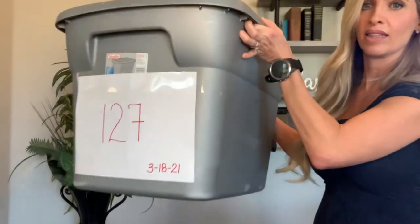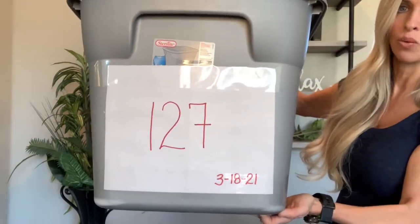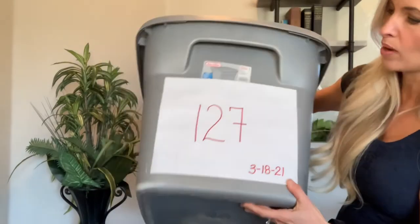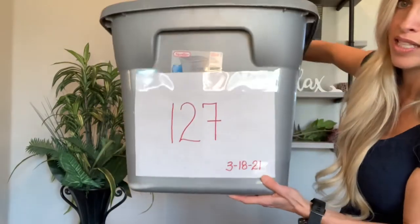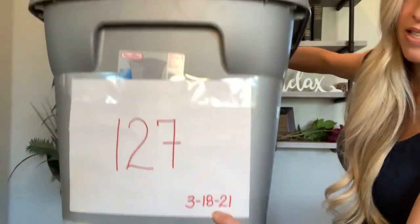So the first thing is — most of my items are stored in these buckets, and I have an inventory number on the bucket. This is the one I just started yesterday: it's bucket 127, and I have the date right here — March 18th, 2021. When I am listing my item I will usually have my bucket right next to me where I can see the bucket number.